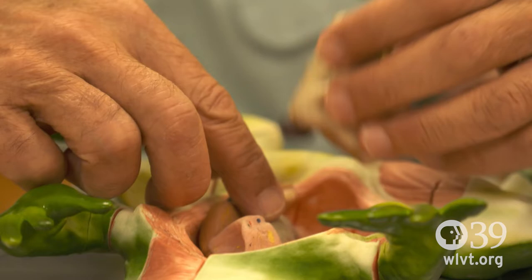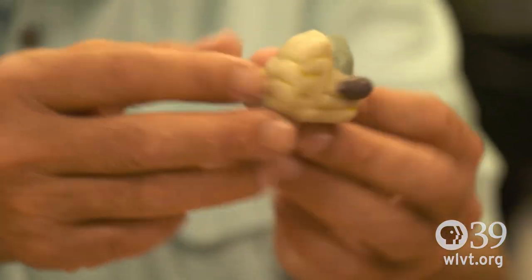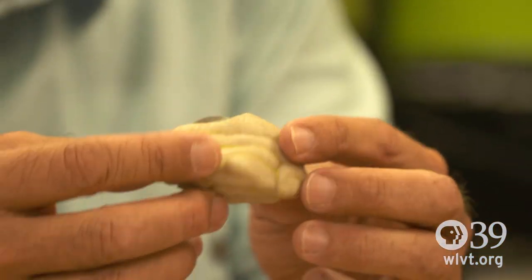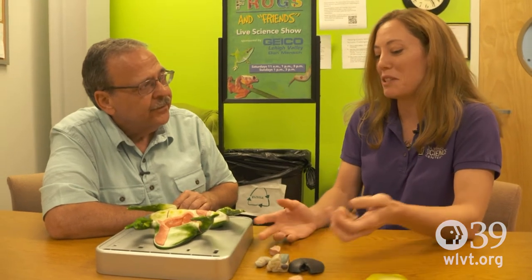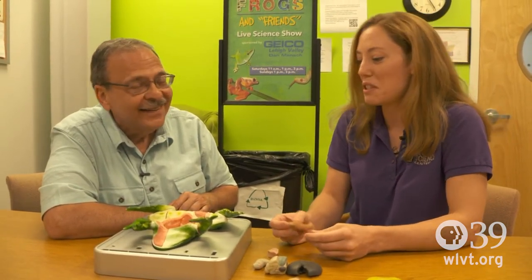There is something about having something tactile — something you can hold, feel, and see the shape of — that is really instructive. You actually get the real shape, size, and scale of things. The educators guide them through it, but we like visitors to go through and explore first and see if they can put it together themselves.